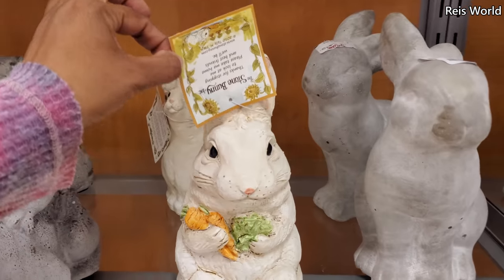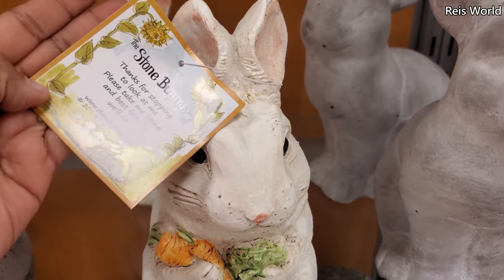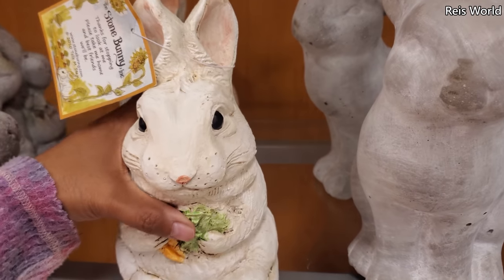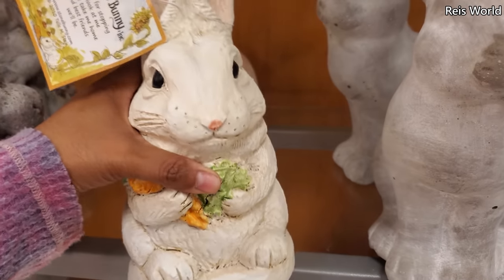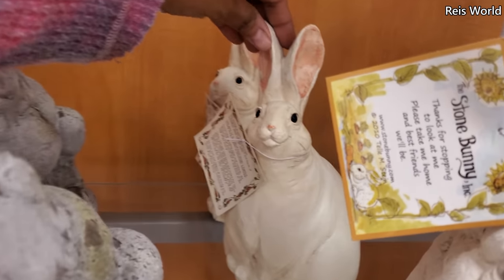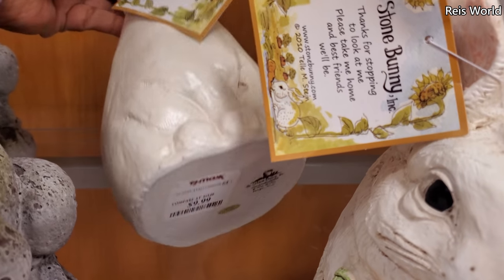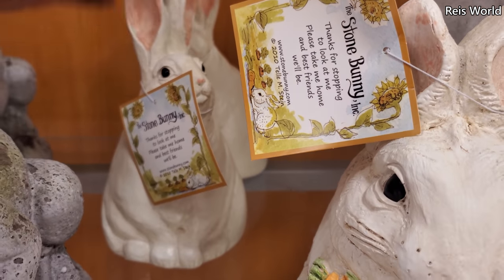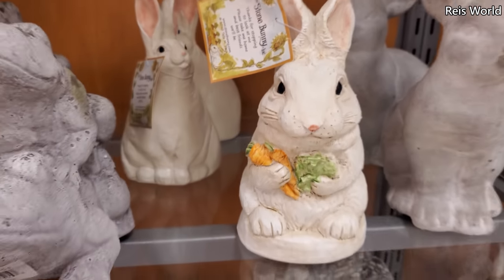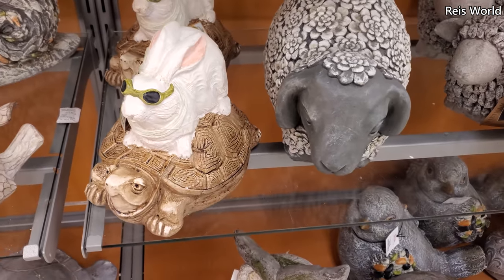This one is actually really cute and really different — it's the Stone Bunny. It says 'Thanks for stopping to look at me, please take me home,' and has a little story on it. These are ten dollars. Here's another one — the Stone Bunny collection. Never heard of it, but they're ten. Oh my gosh, he's on a turtle — same price!